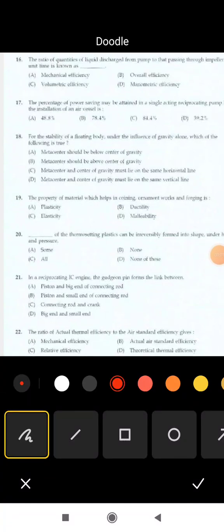Welcome to Civil Mediastiffs. The percentage of power saving attained in a single-acting reciprocating pump under the installation of an air vessel is: options are 48.8%, 78.4%, 84.4%, 39.2%. The correct answer is option C: 84.4%.